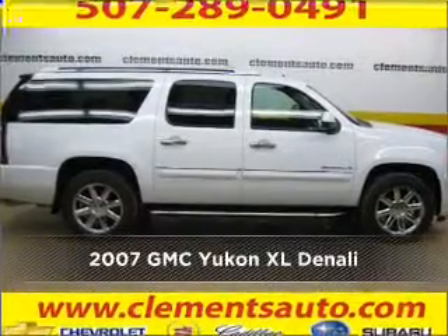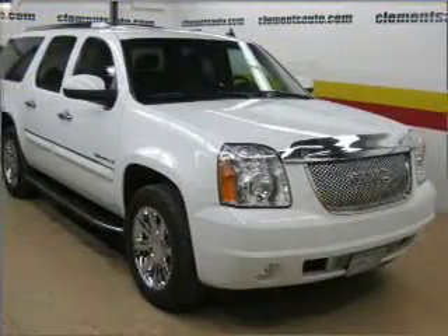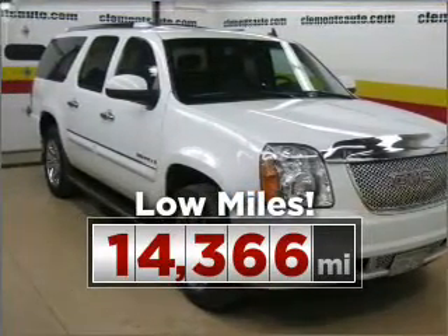Stand out in this 2007 GMC. This vehicle will more than meet your needs. Consider the value and endurance that this low mileage vehicle offers.